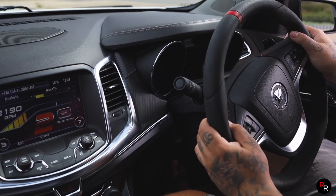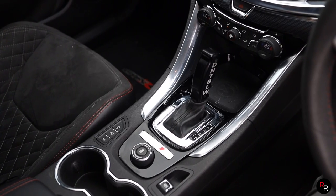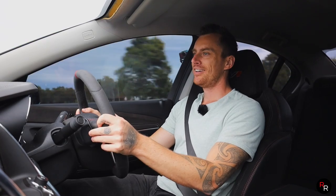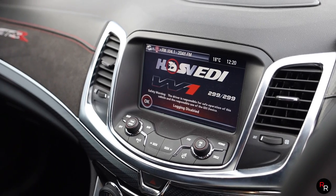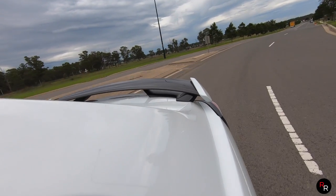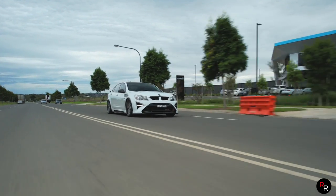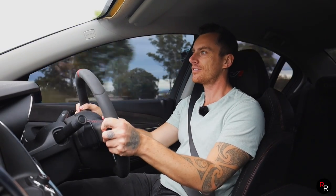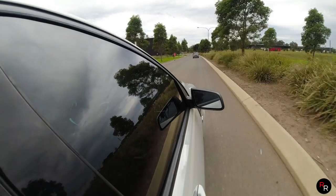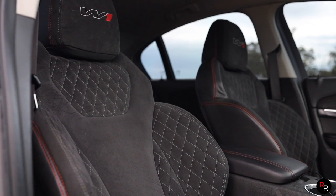We've got paddle shifters here — this one is the six-speed automatic. Chuck it over into manual mode and you can use the paddles. It's got the EDI track apps and this thing is a hoot. Just the noise, the look of it — it's beautiful. The Alcantara steering wheel, all the Alcantara on the seats, and the W1 embroidered GTSR on the dash.